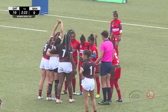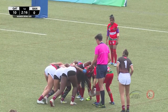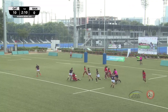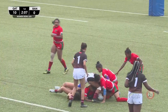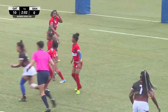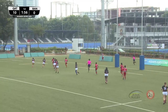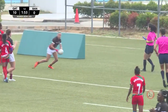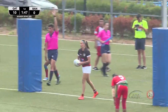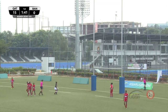Bangladesh are noticeably slighter in the scrums and have had difficulty in the first one — they're going to have to get some quick ball out the back. Big push from Qatar but Bangladesh come out with the scrum win. Qatar throw to the left, see a big gap and go to it. Number two, Hannah Clark, throws the dummy and goes in under the posts — great try there for Qatar. Qatar stretches their lead, 15, Bangladesh nil.